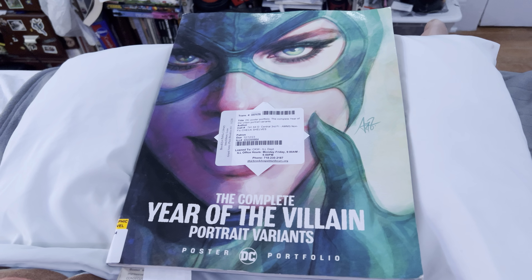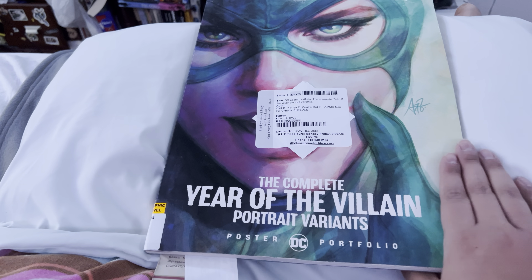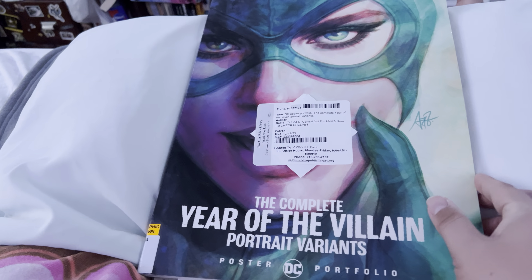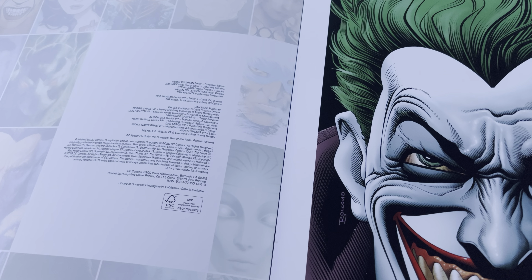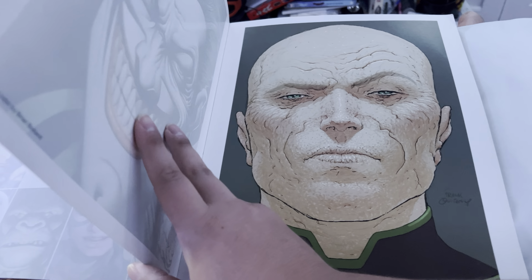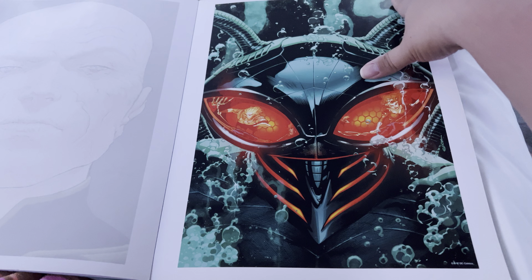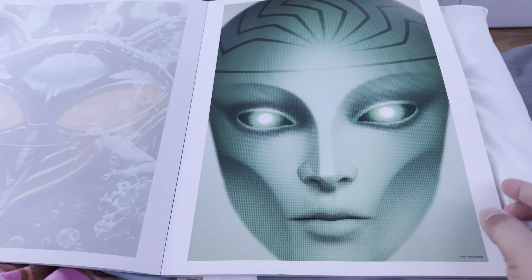From Brooklyn Public Library, I have the complete Year of the Villain portrait variants poster portfolio. These are probably from a few years ago, at least 2020. These are all the variants for Year of the Villain — you can pull each one out and frame it if you want. I haven't looked at this yet, it's the first time going through it.